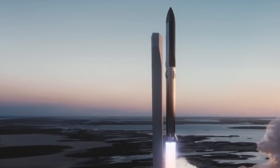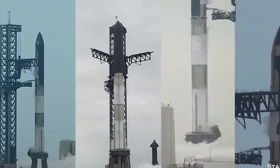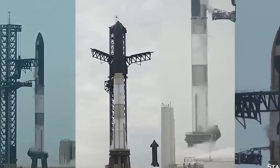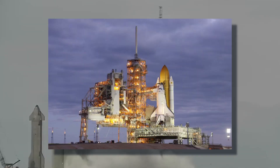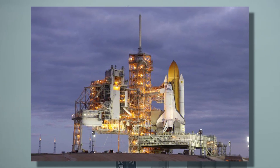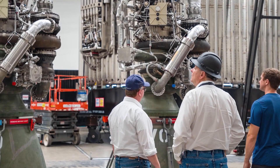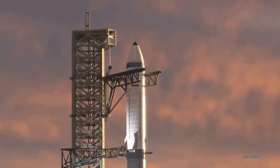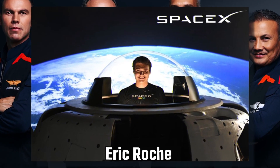SpaceX seemed to have taken care of everything except an appropriate heat absorption system to contain the enormous heat and sound energy generated by the spacecraft. Ideally, a rocket launch site is expected to have large concrete trenches and a special mechanism to redirect energy away from the pad and the spacecraft itself. As seen on screen, this was a SpaceX shuttle vehicle in 2009 sitting atop a flame trench.